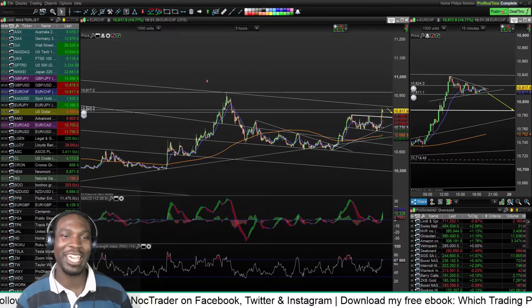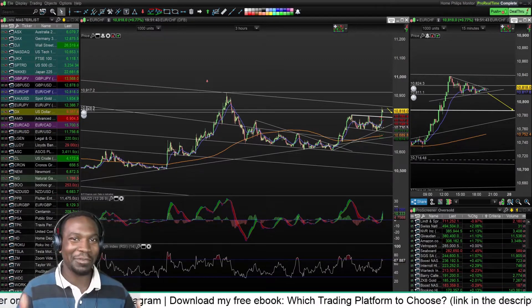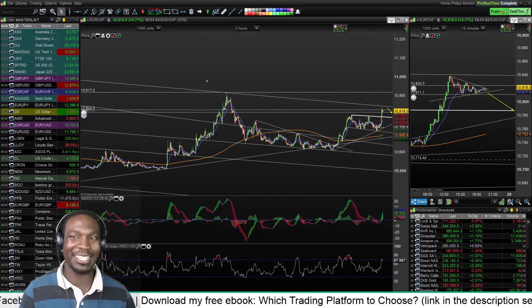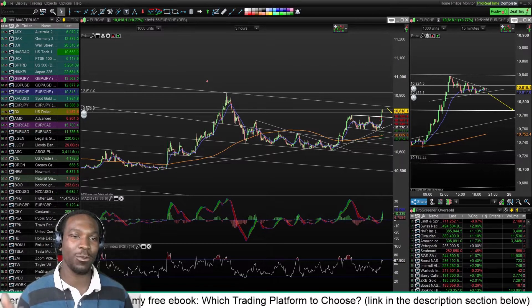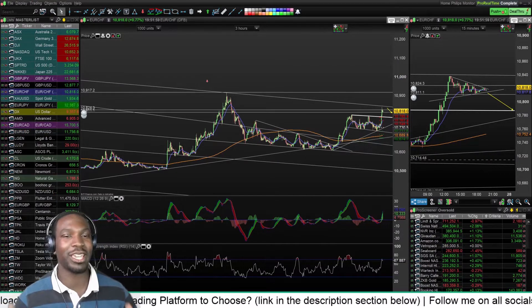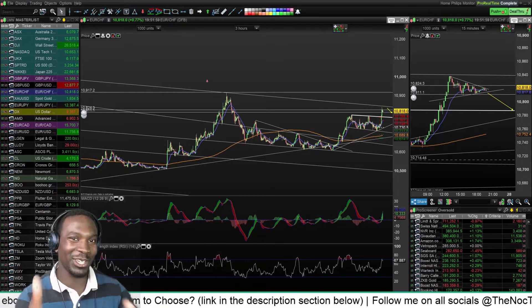Welcome to episode four of the FTMO challenge. In this video, watch me attempt — 'attempt' being the operative word — to turn 40k into 44k in one month. If I win, I get 40k to trade with. That's the FTMO challenge, let's go.